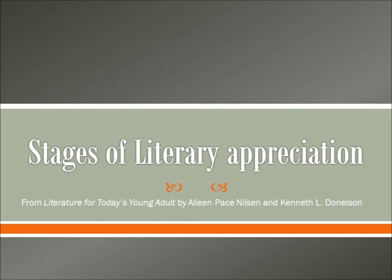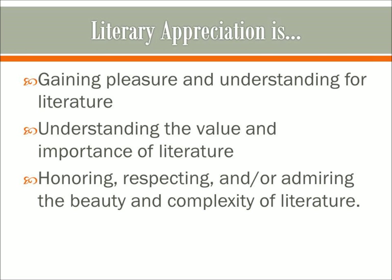Hello, class. I want to talk to you guys today about the stages of literary appreciation. I got a lot of my research material from Literature for Today's Young Adults by Aileen Pace Nielsen and Kenneth L. Donaldson. So according to Nielsen and Donaldson, literary appreciation is gaining pleasure and understanding from literature, understanding the value and importance of literature, as well as honoring, respecting, and admiring the beauty and complexity of literature. It's so nice — it's like a librarian's dream.